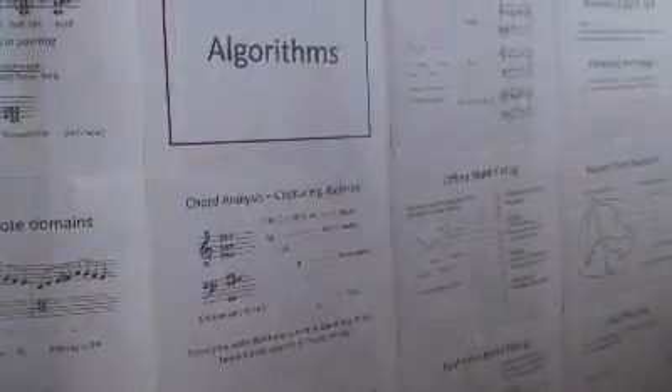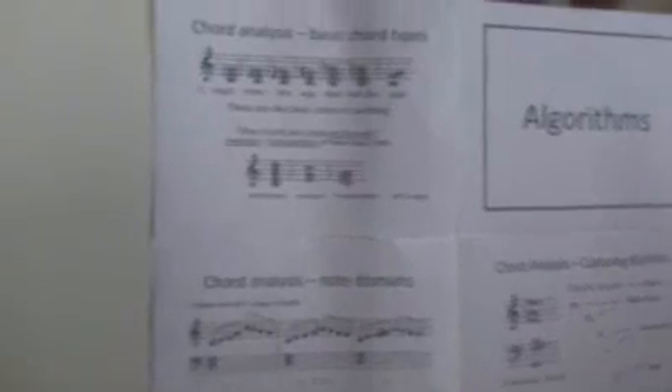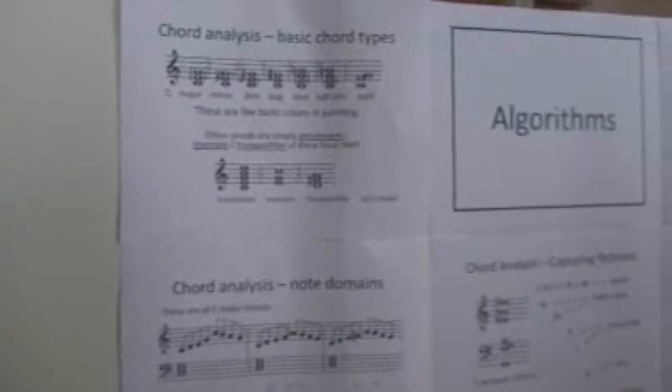We also have the chord generation part, in which we generate progressions of chords with chord transitions that make sense and sound good. And we have another part that takes any random sequence of notes and transforms it to fit with a certain chord. Whatever the player plays on the piano, it will be transformed into something that actually fits the current chord and current scale, such that it always sounds relatively good — much better, actually.